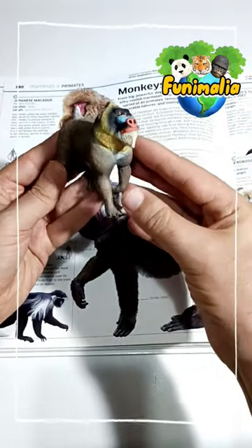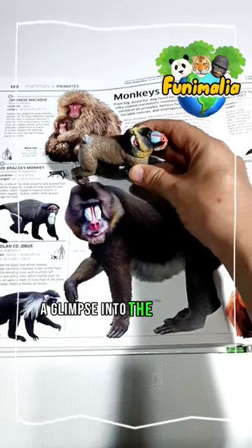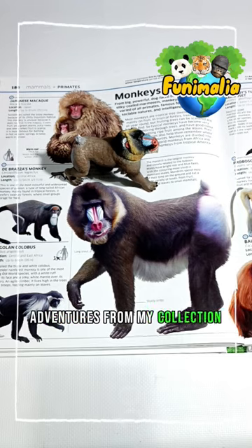Nature's very own mood ring! So there you have it — a glimpse into the colorful world of mandrills. Stay tuned for more animal adventures from my collection.